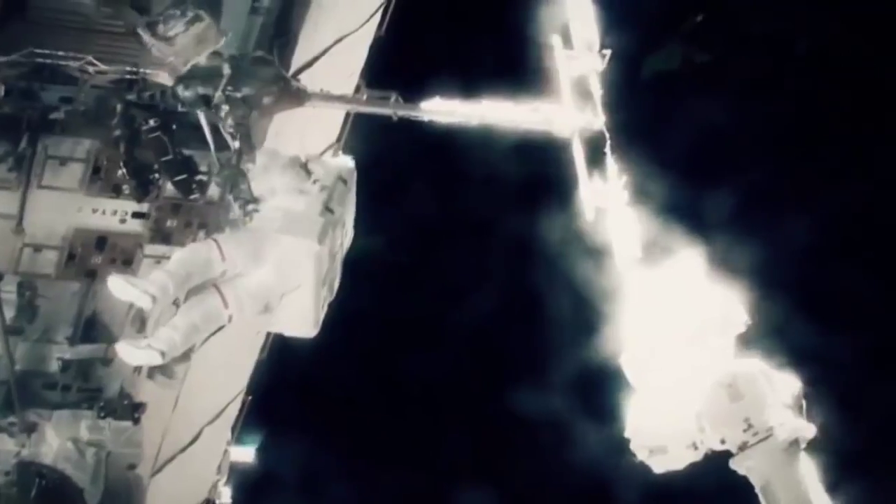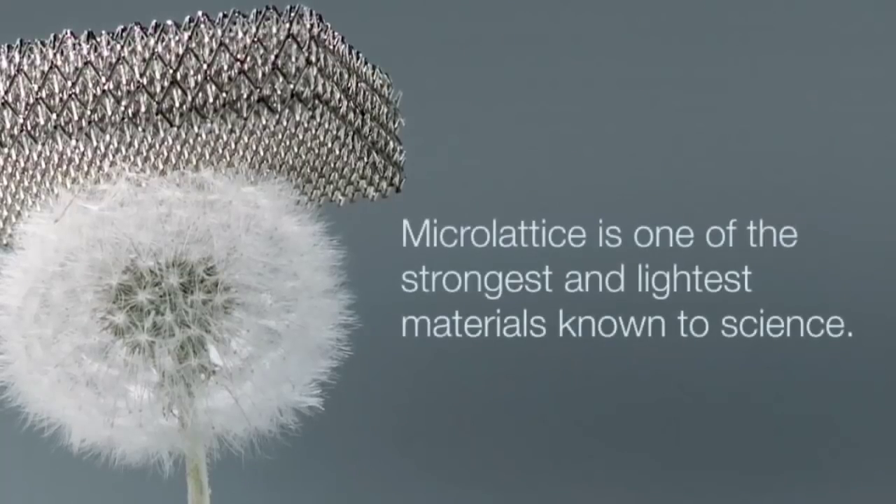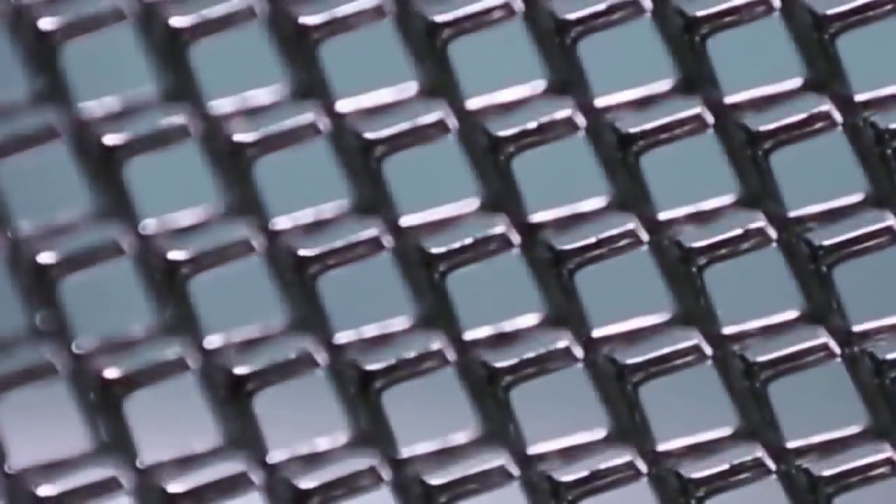The International Space Station is our laboratory in space. The micro-lattice is a 3D open cellular polymer structure.